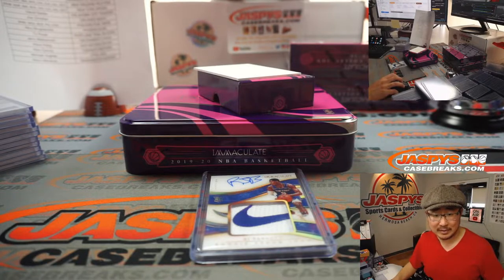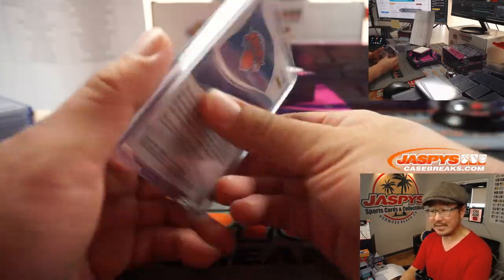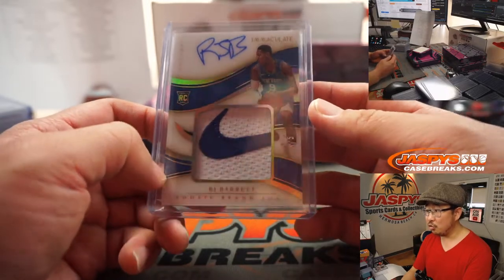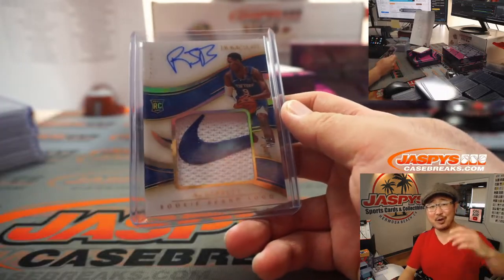How's RJ Barrett been doing this season? Over seven games he's averaging about 18 points a game, almost 8 rebounds and 3 or 4 assists — I think he's been playing pretty great. He's 40% from the field, he's got to improve that a little bit, but still pretty good. 23% from three, almost 78% from the free throw line. 26 points last night — so nice. Rookie brand logo autograph — that's awesome, Kevin. All aboard the Big Hit Express!